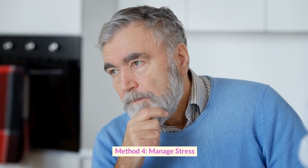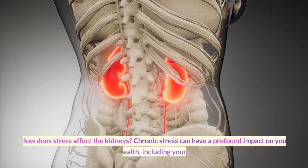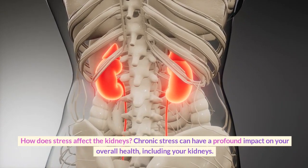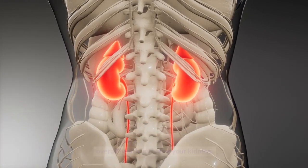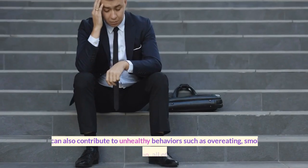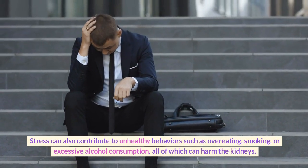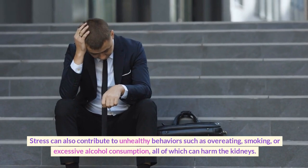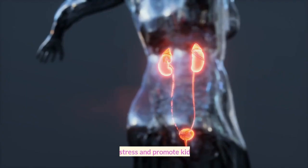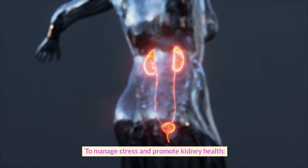Method 4: Manage Stress. How does stress affect the kidneys? Chronic stress can have a profound impact on your overall health, including your kidneys. When you're stressed, your body releases hormones like adrenaline and cortisol, which can raise blood pressure and increase the risk of kidney damage over time. Stress can also contribute to unhealthy behaviors such as overeating, smoking, or excessive alcohol consumption, all of which can harm the kidneys.